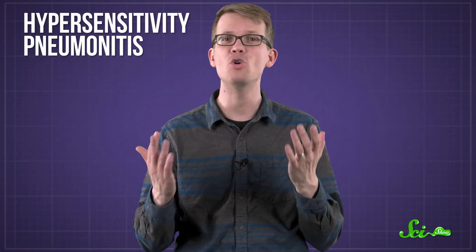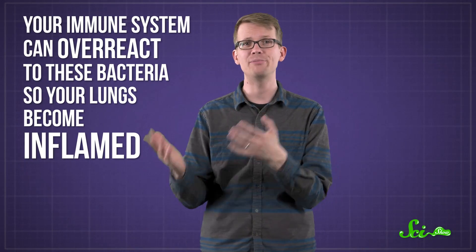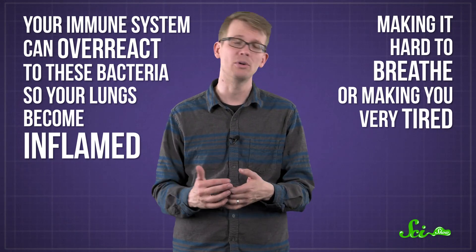Certain types of mycobacteria can also lurk in hot tub water. These bacteria are inhaled, like Legionella, but instead of creating an infection and multiplying, the bacteria trigger a sort of allergic reaction called hypersensitivity pneumonitis, or hot tub lung. Even if you aren't old or already sick, your immune system can overreact to these bacteria, so your lungs become inflamed, making it hard to breathe or making you very tired. And because not many doctors bothered to ask their patients about their hot tub usage, people might not suspect that their nightly soaks are causing the problem.